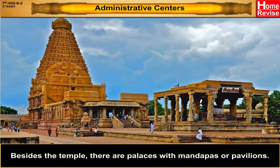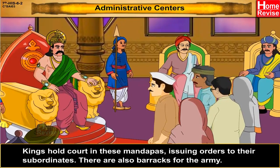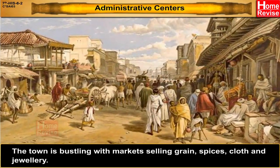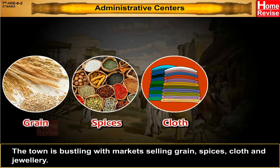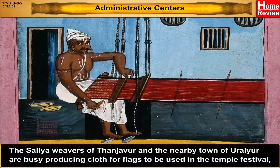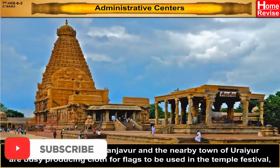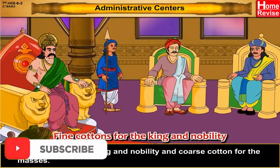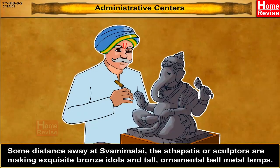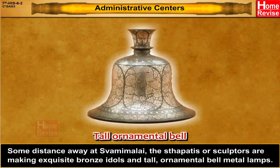Besides the temple, there are palaces with mandaps or pavilions. Kings hold court in these mandaps, issuing orders to their subordinates. There are also barracks for the army. The town is bustling with markets selling grain, spices, cloth, and jewellery. Water supply comes from wells and tanks. The Saliyah weavers of Tanjavur and the nearby town of Urayur are busy producing cloth for flags for temple festivals, fine cottons for the king and nobility, and coarse cotton for the masses. At Swami Malai, the sthapathis or sculptors are making exquisite bronze idols and tall ornamental bell metal lamps.